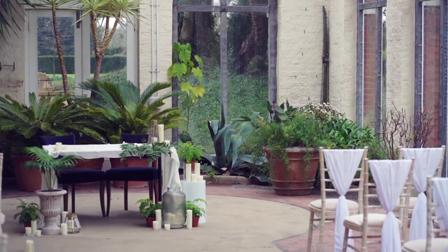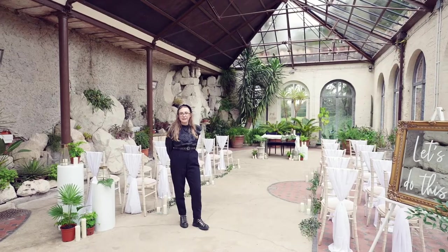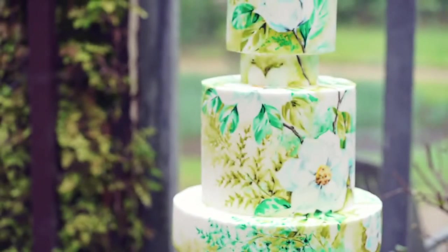Today you are joining me in the Victorian fernery of the house and I'm going to share with you a little bit more about our intimate wedding experience in here as well as a larger wedding experience. We've worked with two suppliers in this space today: Lunar Events Styling and Nevy Pie Cake Design.